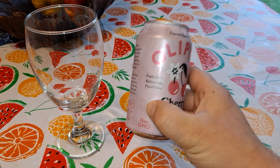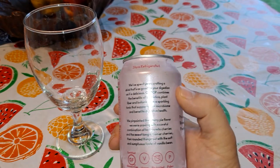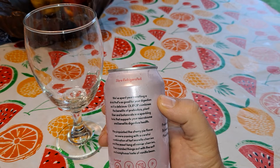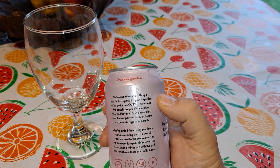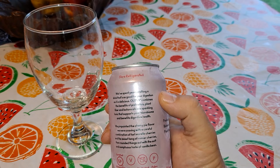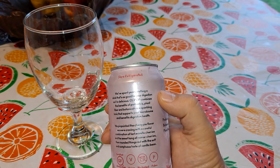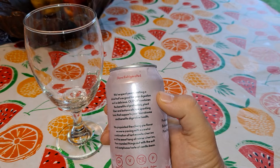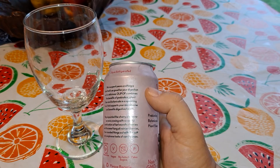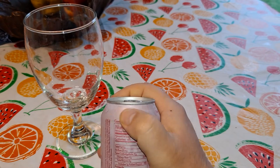It's got prebiotics, botanicals, plant fiber. Cherry pie flavor. Tart Morello cherries and a sweet tang of Rainier cherries. Sumptuous vanilla bean. Gluten-free and vegan. No added sugar. Paleo. Contains 10% juice — that's rare in a can.